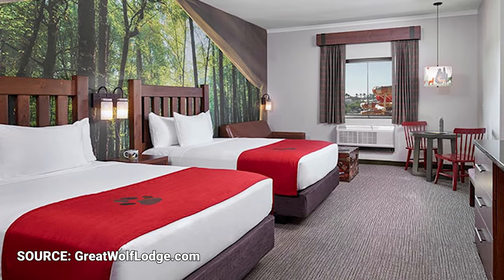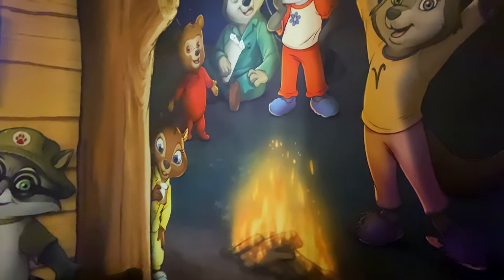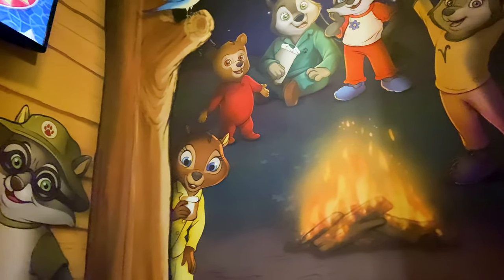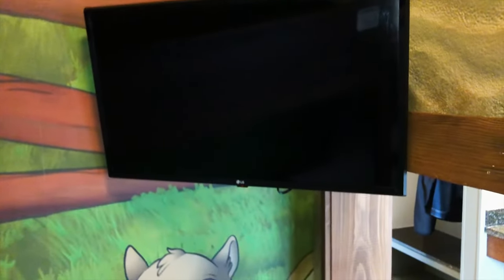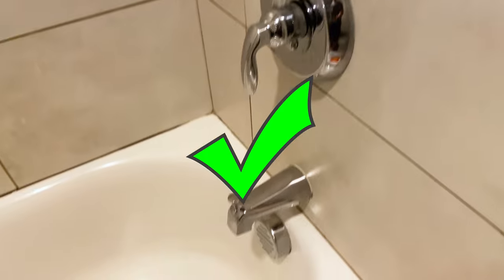First up, the rooms! Sure, you can get a normal, boring room, but don't do it — live a little! There are actually two different styles of themed rooms at the lodge. In the first, your kids can sleep inside a cabin — it's a set of bunk beds, an extra twin, along with their own personal TV and some amazing artwork on the walls. The other option is a cave with a bunk bed and its own TV, along with different artwork. Both rooms have windows, adding to the immersion. We think the themed rooms are totally worth the upgraded cost.